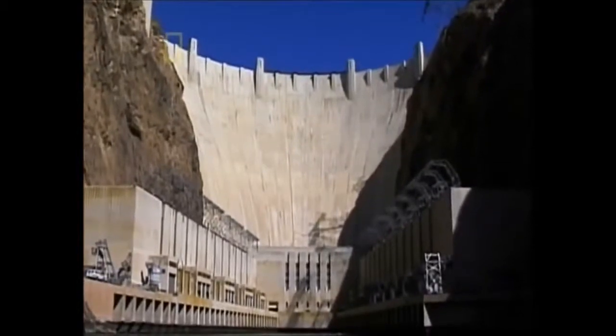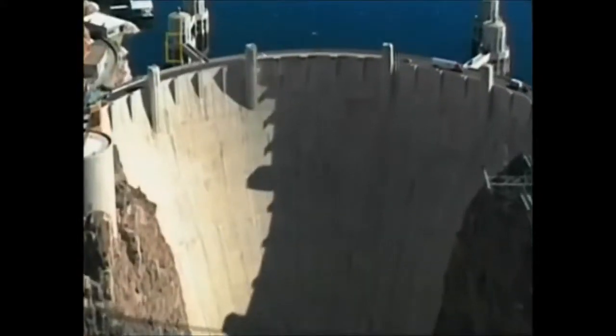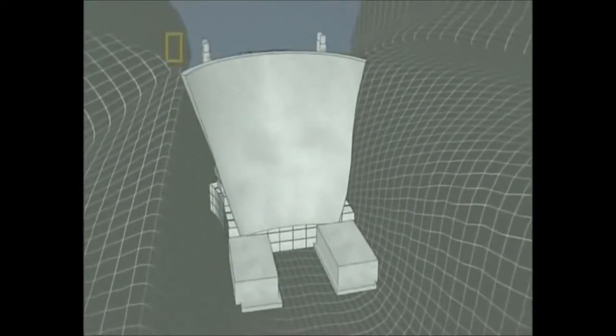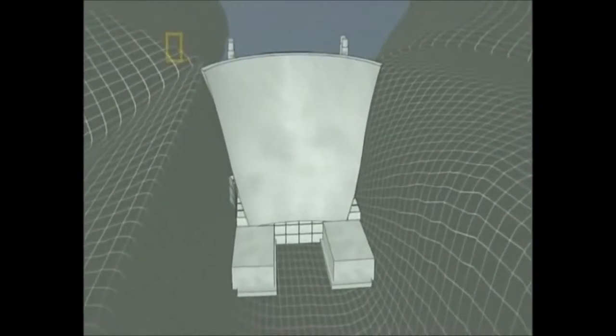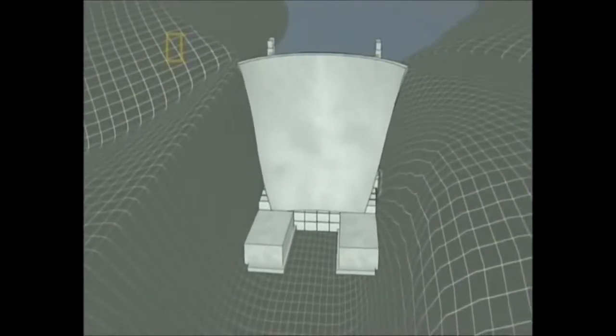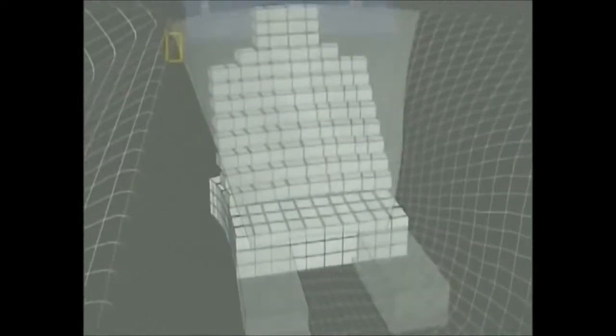To make the Hoover Dam, engineers would need more concrete than had ever been used before in one project. The dam would be 726 feet high and 1,244 feet wide. With a structure this big, it would be impossible to do one massive pour. So engineers divided the whole dam into lifts and individual blocks — trapezoidal in shape, the blocks rise in five-foot lifts. This crucial engineering element allowed the project to progress in stages.